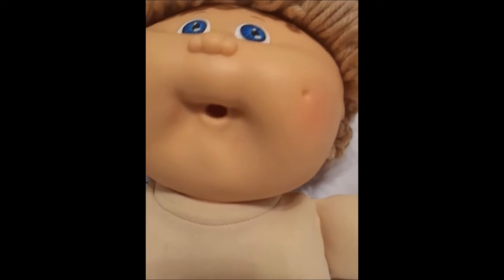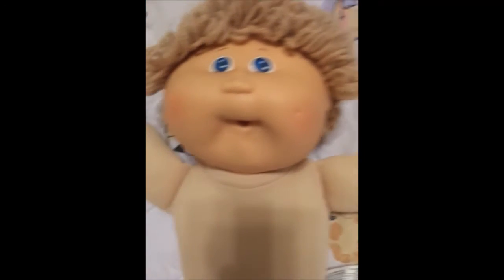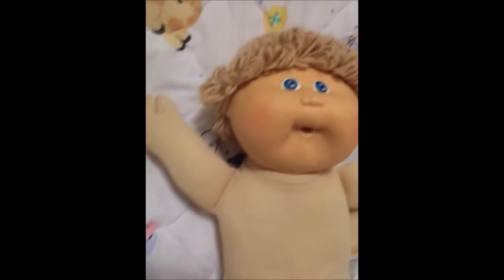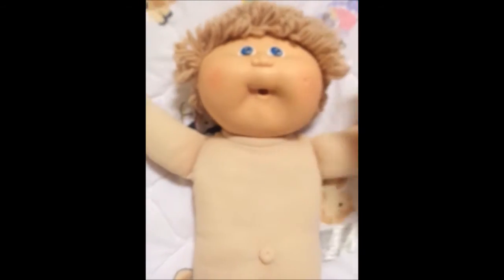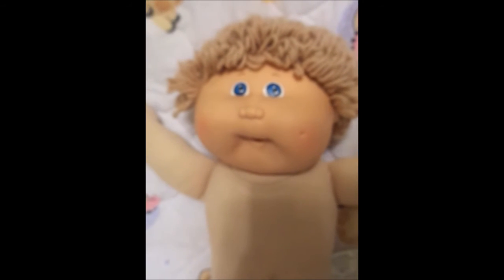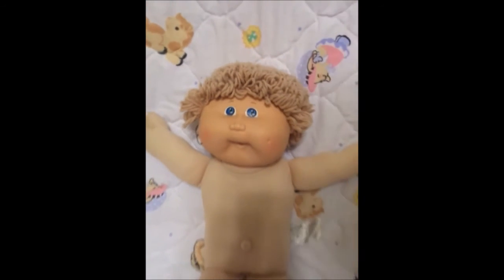He has a passy mouth and a cute dimple on his left cheek — he's just simply adorable and in pretty good shape. He's from 1985. Thanks for watching guys. Bye!